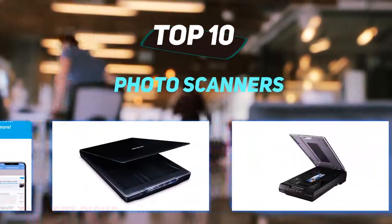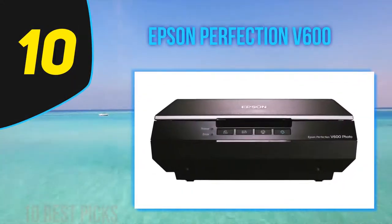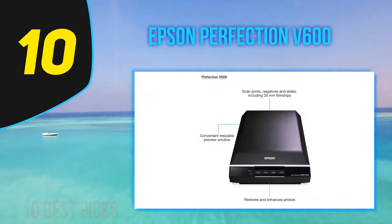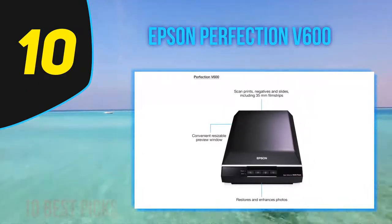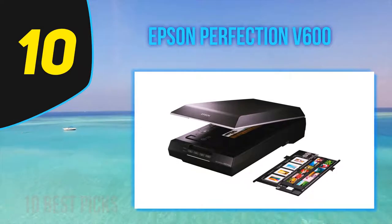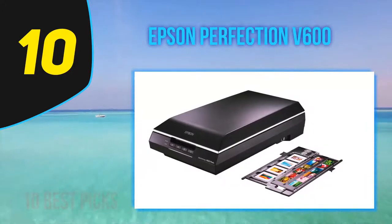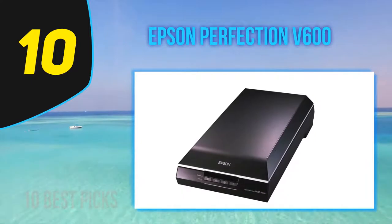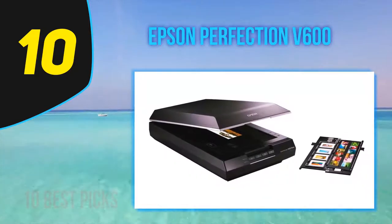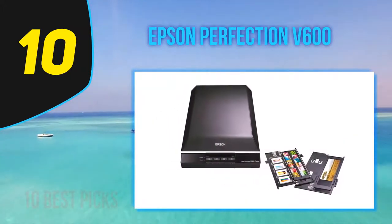10 Best Pics presents the top 10 best photo scanners, starting at number 10: the Epson Perfection V600. Film continues to be a popular medium among photographers today, and whether you're an active or former analog user, the easiest way to share your treasured moments is by digitizing your film through scanning. Many photo labs offer scanning as part of their services, often using large scanners able to process a full roll of 35mm film in a few minutes.